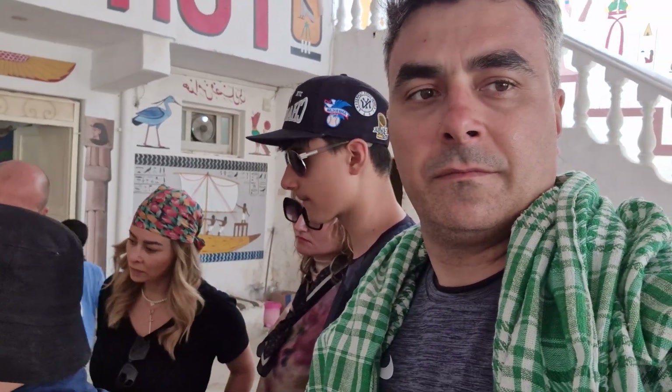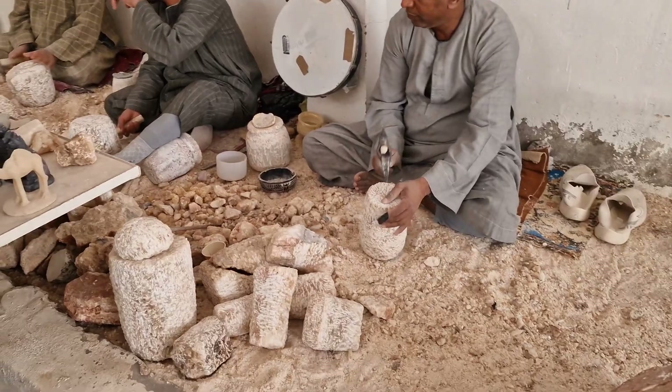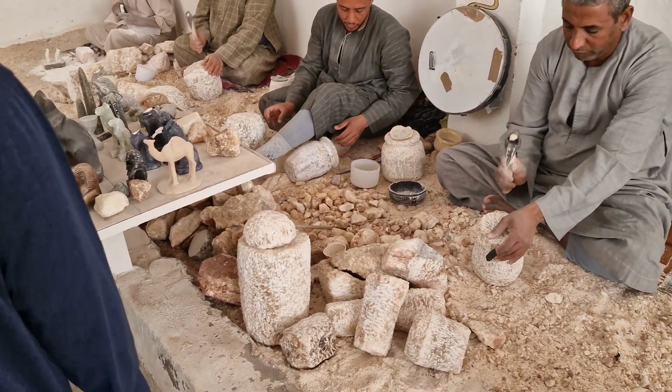The first craftsman here makes different shapes — he makes faces, forms, and carvings. After he finishes the form, the finished piece will look like this.